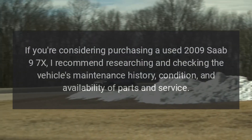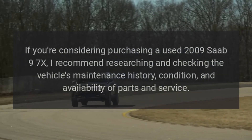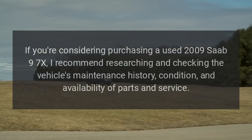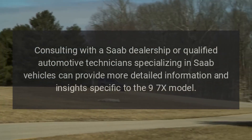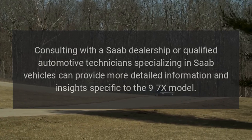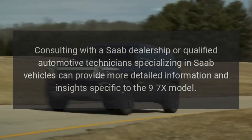If you're considering purchasing a used 2009 Saab 9-7X, I recommend researching and checking the vehicle's maintenance history, condition, and availability of parts and service. Consulting with a Saab dealership or qualified automotive technicians specializing in Saab vehicles can provide more detailed information and insights specific to the 9-7X model.